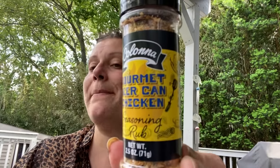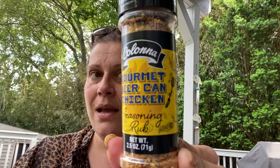I showed this in the walkthrough also — figured I would give this a try. This gourmet beer can chicken seasoning by Kelowna. It has salt, orange peel, onion, garlic, coriander, sugar, oregano, crushed red pepper, black pepper, thyme, citric acid, and extractive of paprika. Sounds good.